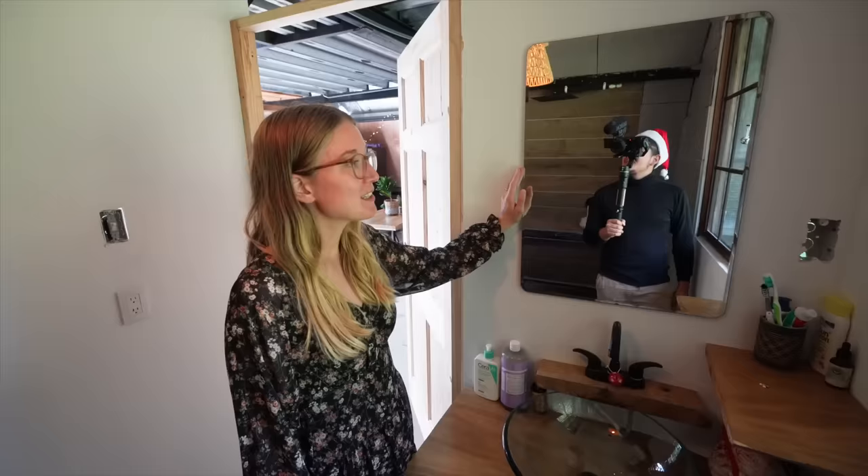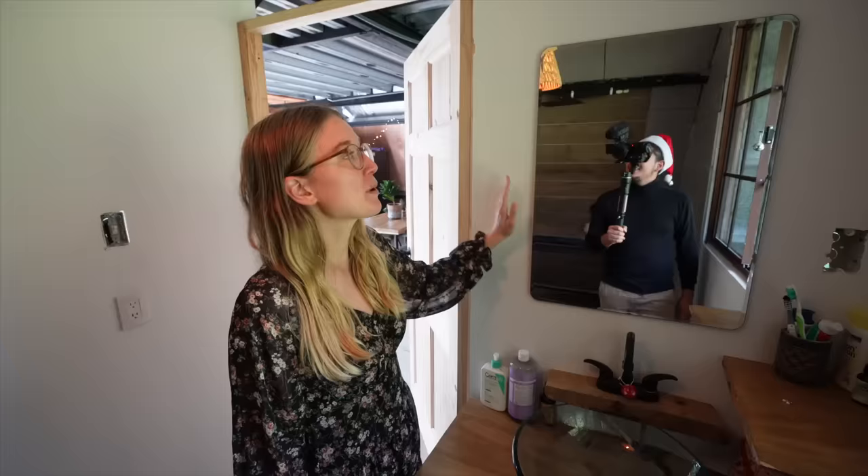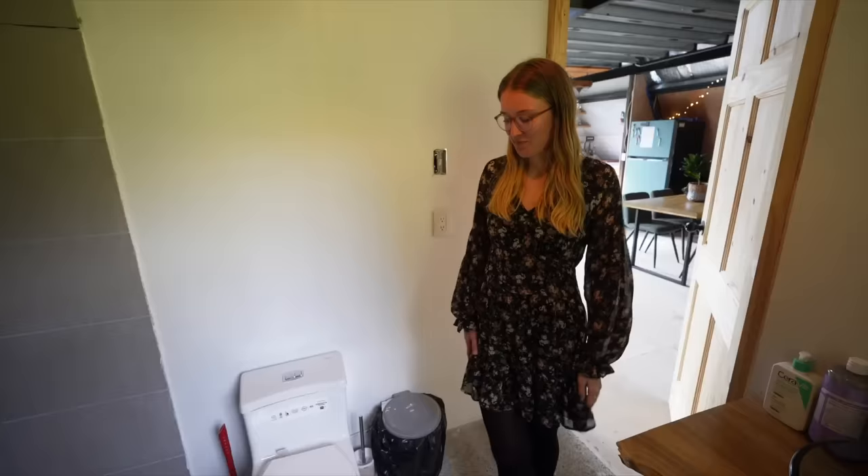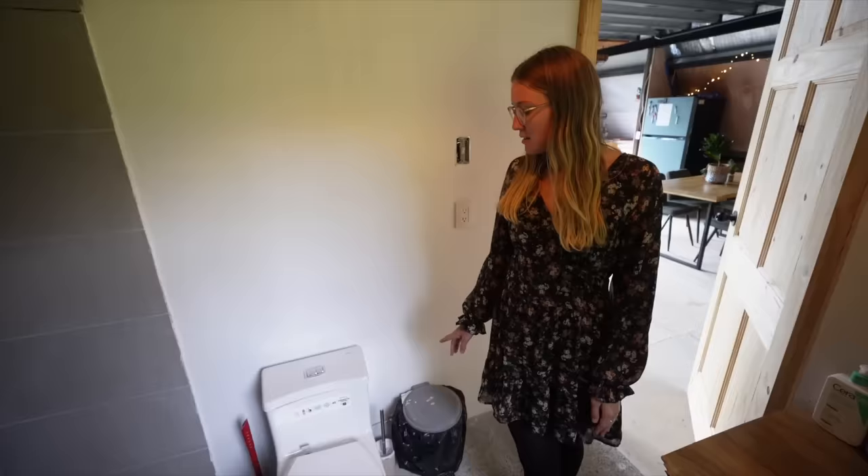Another thing I'm personally very happy about is our mirror, because we didn't have a mirror for at least two and a half months in this bathroom. We want to add a wooden framing around it — and same thing with the door, because we didn't have a door for at least three months.